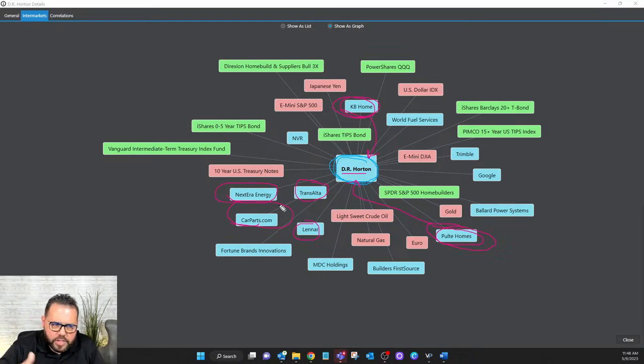The AI is looking at DR Horton's price data, as well as Pulte Homes, Trans Alta, Lennar Homes, CarParts.com, NextEra Energy, and several other markets — some make a lot of sense like Lennar, but others you just wouldn't be able to understand without the benefit of the AI. The key is that the hidden patterns and relationships — whether they're linear or non-linear, directly or indirectly impacting DR Horton — would be humanly impossible to identify on your own.